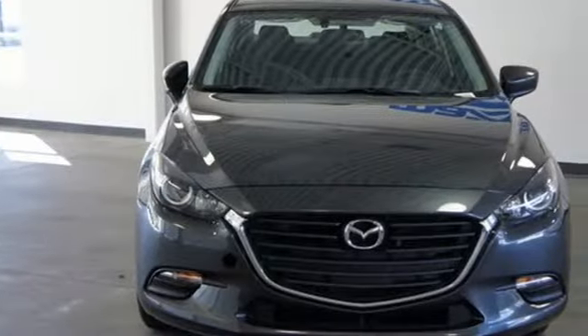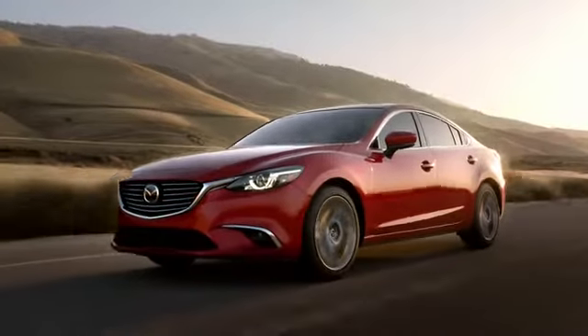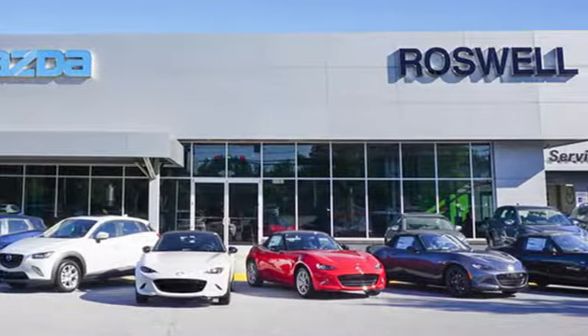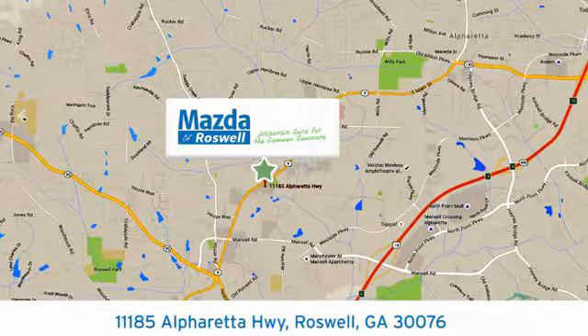A better way to drive is here. Take this Mazda 3 home today. For your cure for the common commute, visit today. We're conveniently located at 11185 Alpharada Highway in Roswell, Georgia.